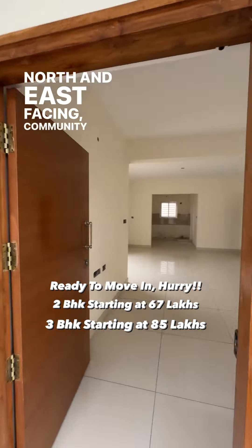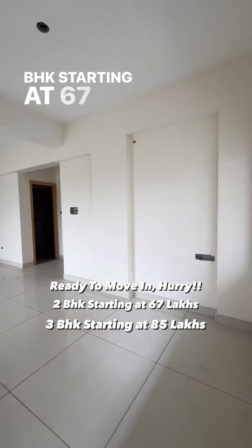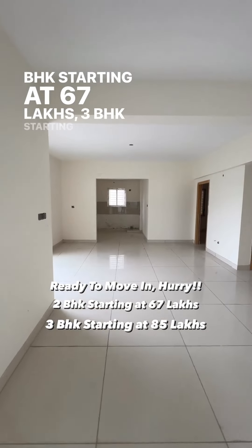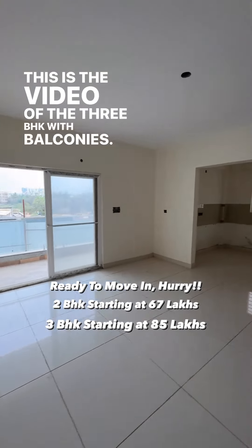North and East facing, community gated, ready to move in. 2 BHKs starting at 67 lakhs, 3 BHKs starting at 85 lakhs. This is the video of the 3 BHK with balconies.